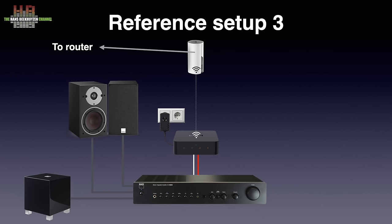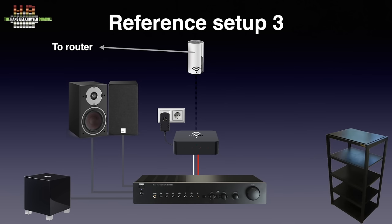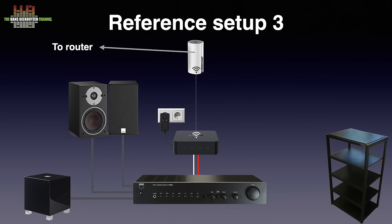Alternatively, I could use a CAT6 patch cable to the NAD Clear switch in the machine room on the third floor — more on that later. Setup 3 is located in the studio on the third floor and the equipment is housed in a Target rack from the 80s. The setup total price is €2,024 without the subwoofer or €2,923 including the sub. A more matching DALI Sub C8 costs €400 less, which would add up to €2,523. All prices are including 21% VAT, European sales tax.